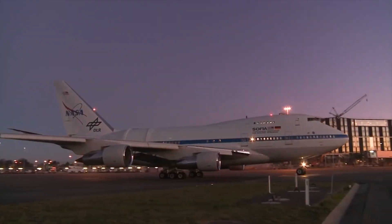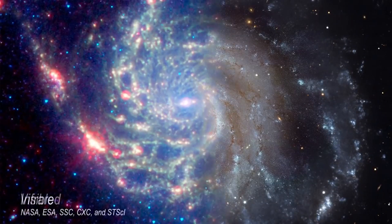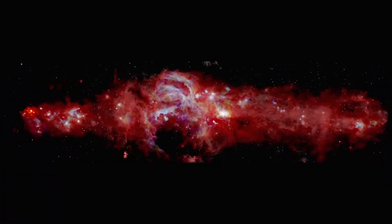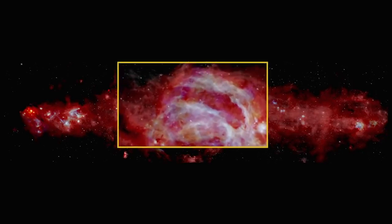SOFIA, NASA's telescope on an airplane, observed our galaxy's center in infrared light, which is invisible to human eyes but pierces through the dense dust. Now we can see new details in the curves surrounding the Arches Cluster, the densest concentration of stars in our galaxy.